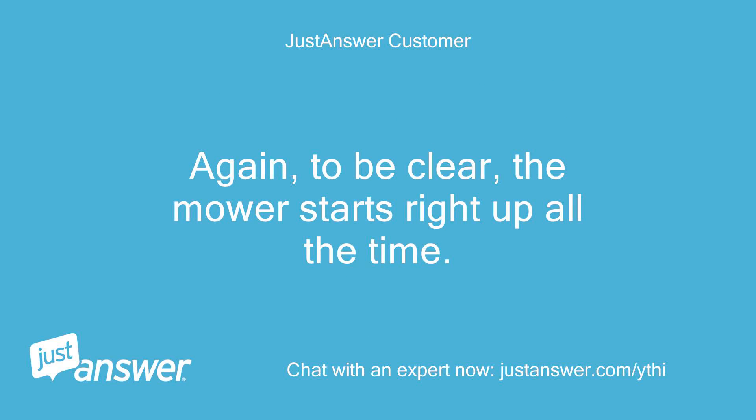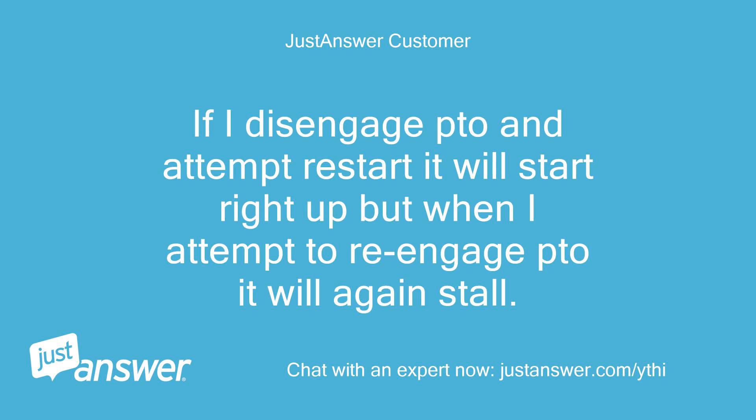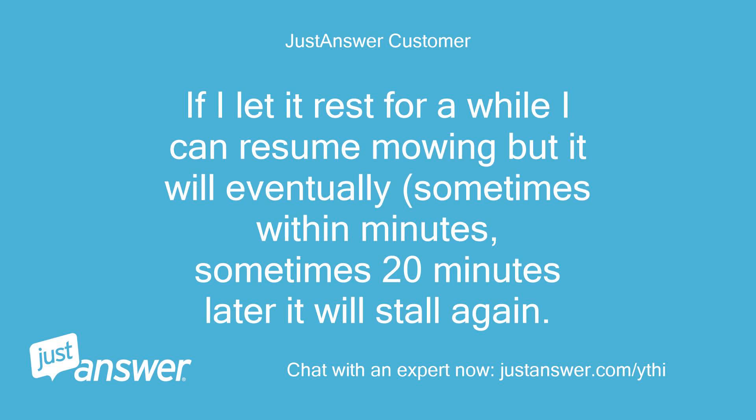To be clear, the mower starts right up all the time. But after varied periods of mowing it will stall out while mowing. If I disengage the PTO and attempt restart, it will start right up, but when I attempt to reengage the PTO it will again stall. If I let it rest for a while I can resume mowing, but it will eventually — sometimes within minutes, sometimes 20 minutes later — stall again.